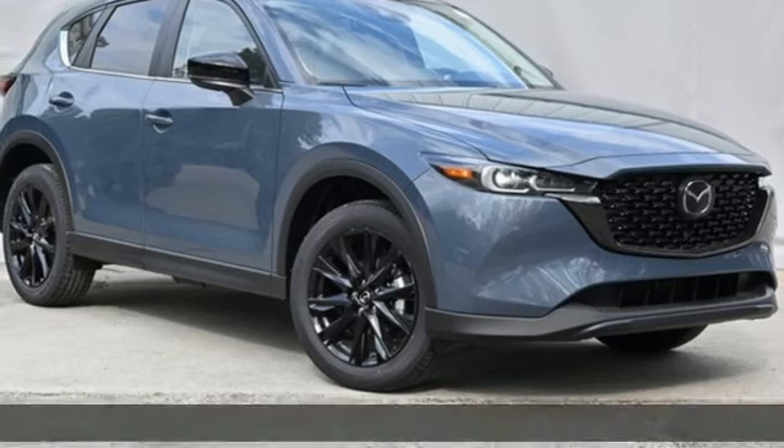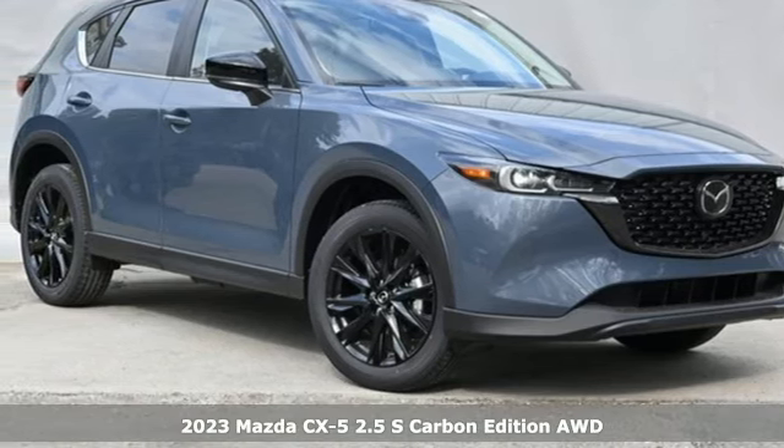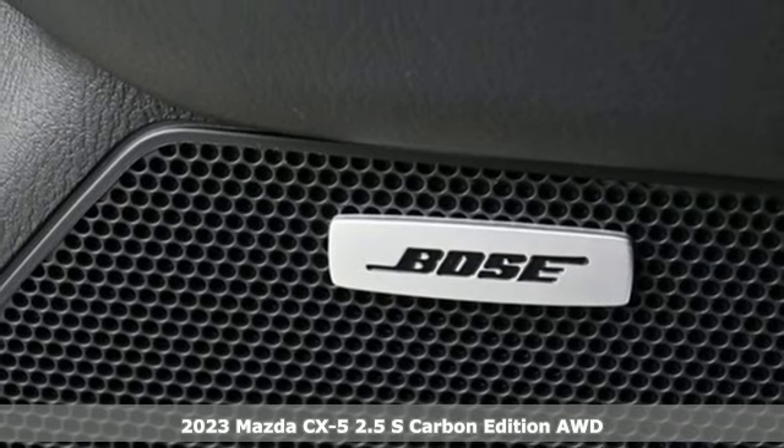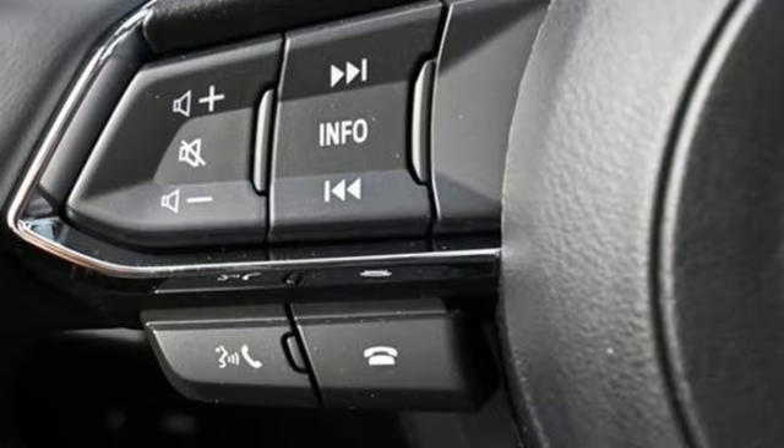Here's a new 2023 Mazda CX-5. With the CX-5, it's all about connection to the road, to those around you, and to the adventures of the road ahead.